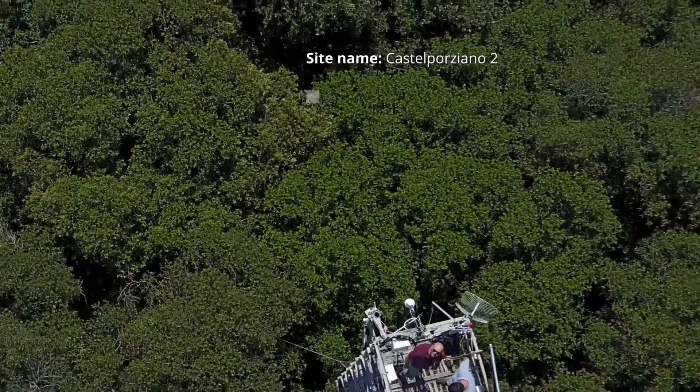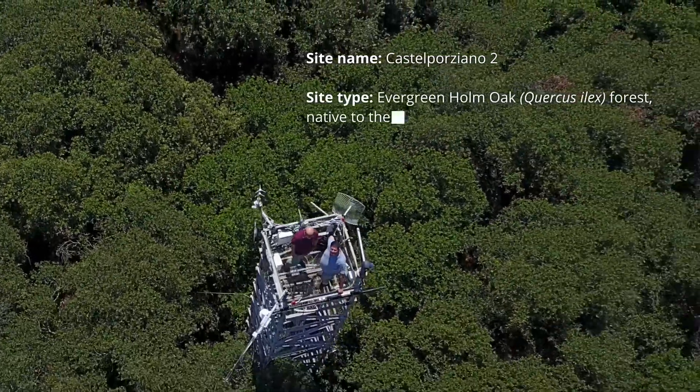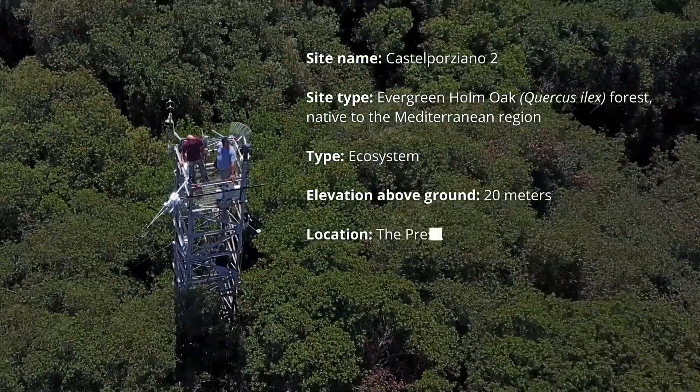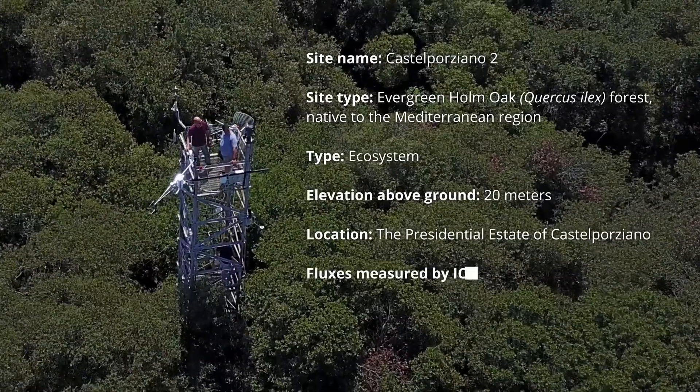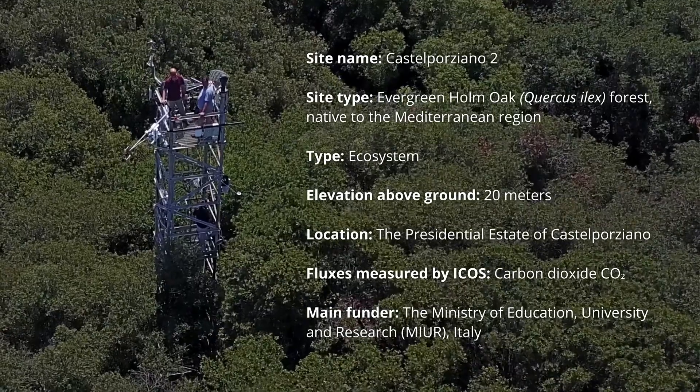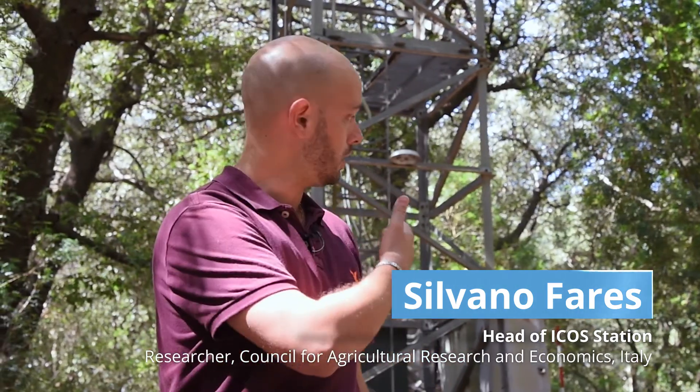The experimental site of Castel Porziano falls within a very large estate — a 6,000 hectare estate between the coast of the Mediterranean Sea and the city of Rome. It's a hotspot of biodiversity, very well preserved. In particular, the experimental tower behind me is located in the middle of a holm oak forest, which is one of the most relevant climax ecosystems that occur in the low Mediterranean area.